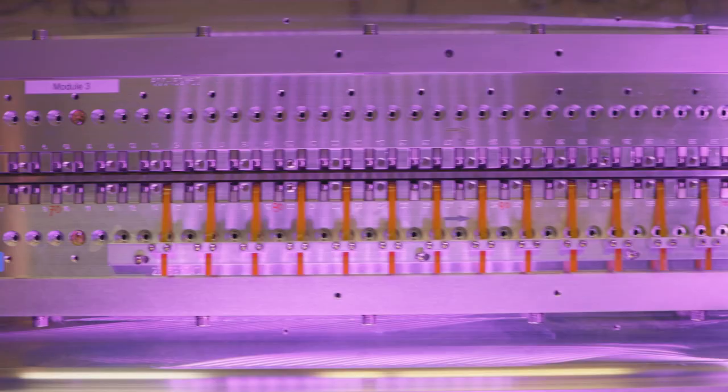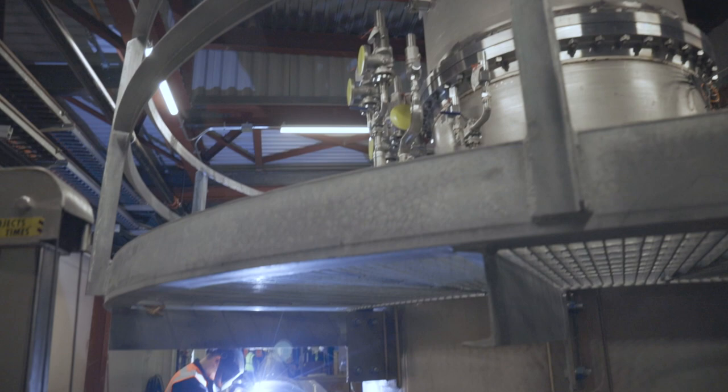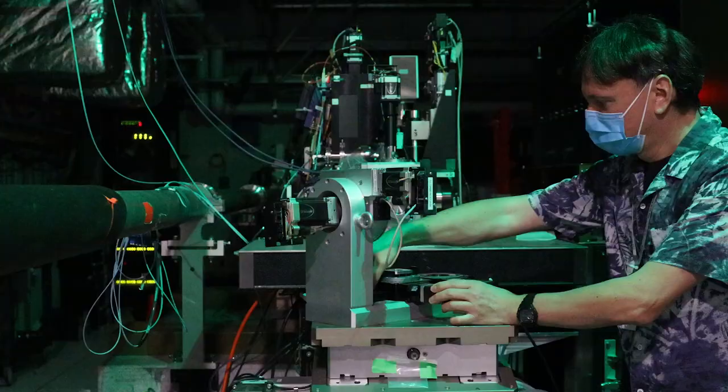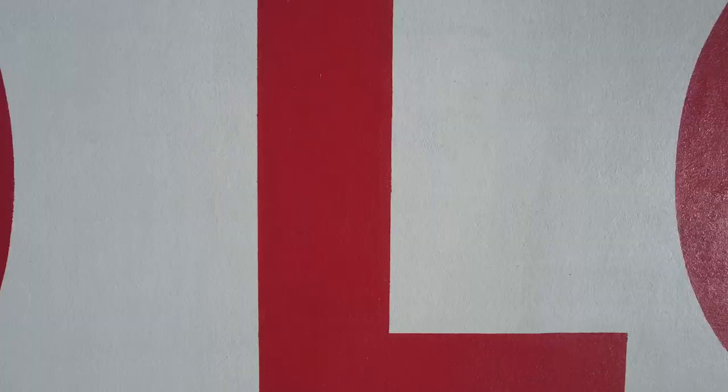XFELs are among the most advanced scientific tools of the 21st century, and thanks to upgrades in speed and power underway at LCLS, the XFEL at SLAC is only beginning to show its potential. You can learn more on our website about XFELs, as well as the unique and important discoveries made here with LCLS.